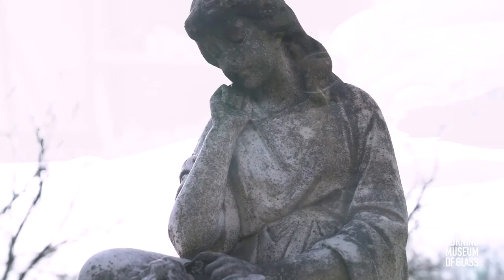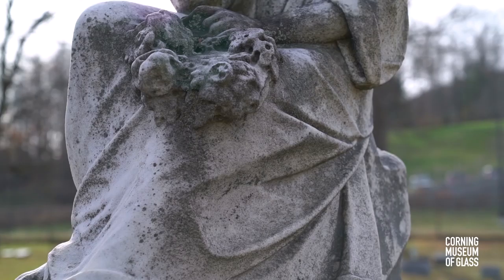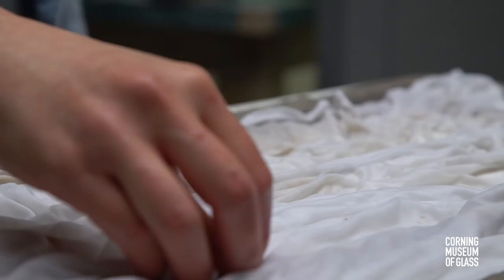I also started integrating drapery into my work. I was inspired by the idea of how it gets used in mourning ceremonies or cemeteries, for the sculptures in cemeteries. That's how I started developing my works — I have the idea and then I connect the idea and the process, so I develop my process around my ideas.